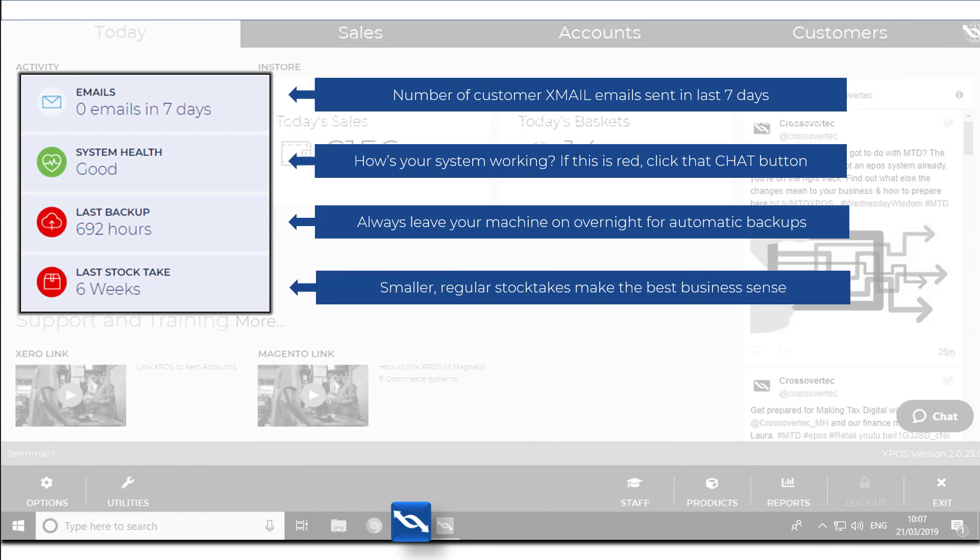Whereas previously we have asked you to shut down your system every night, with version 2 it is important to leave your machine on overnight, so all your sales from the shop and online store are backed up and synchronized with your main system.